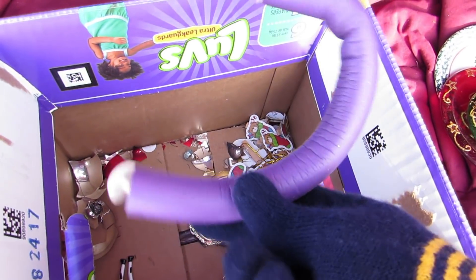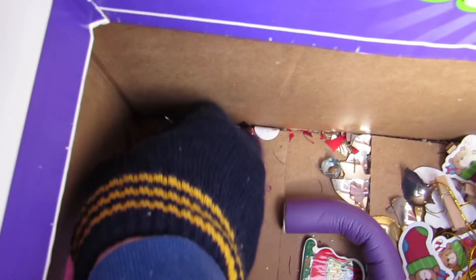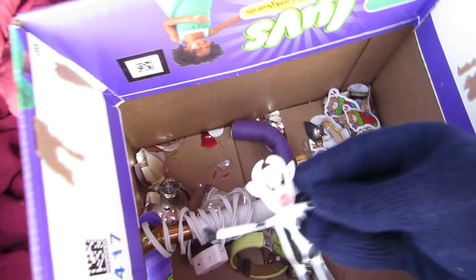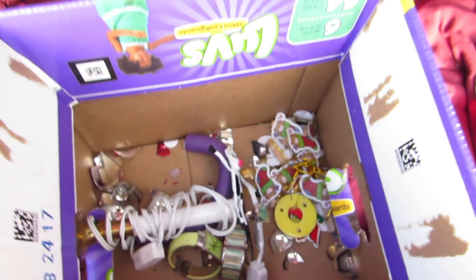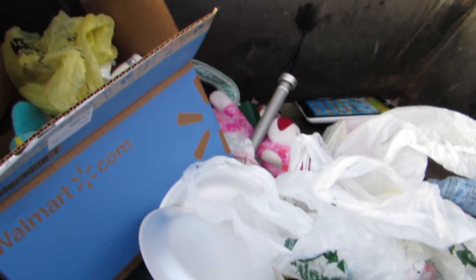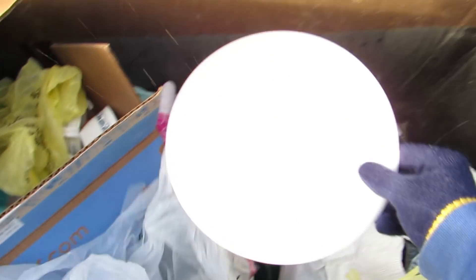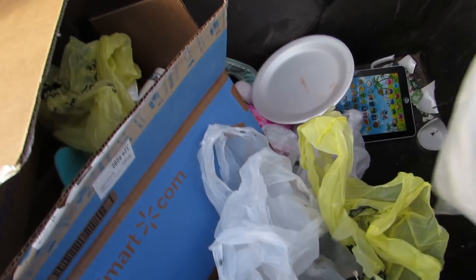I'll sell them for a dollar at my yard sale. Some broken Christmas bulbs. Oh look, a cow — moo! A whole bunch of trash. We got a plate, another plate. Oh look at this — we got a bag full of clothes! No way, we'll go through that later.